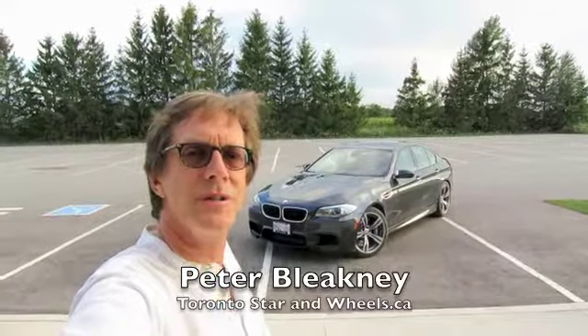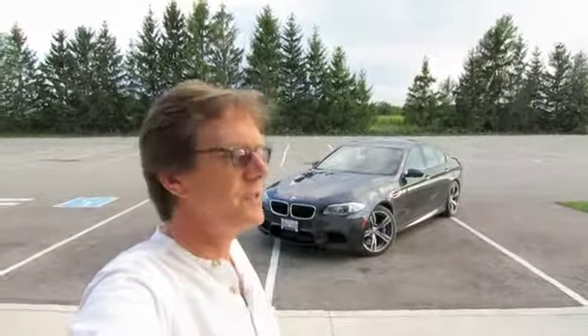A fascinating car, this 2013 BMW M5. It's extremely luxurious, insanely fast, and yet it's aloof, it's distant. I'm not really getting a warm and fuzzy feeling here, although I am getting a lot of G-forces.